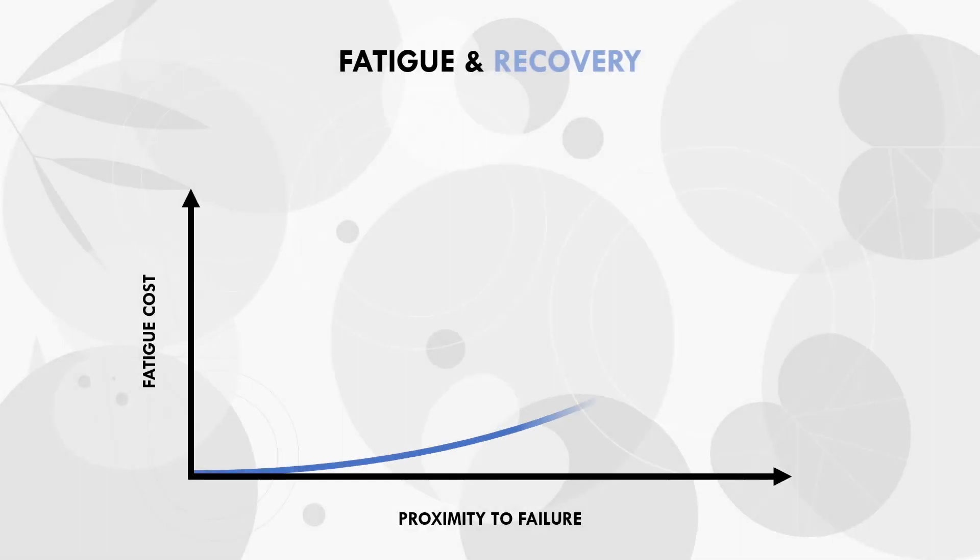This suggests that while hypertrophy seems to be similar when training to failure compared with stopping a few reps short of failure, fatigue and recovery is not similar. This is theorized to follow an exponential pattern: each rep we train closer to failure, the amount of fatigue induced is greater than a 1-to-1 ratio. So the fatigue difference between leaving 4-5 reps in reserve is probably not that different, but the difference between 1 and 0 reps in reserve is much more significant. Training to failure appears to significantly result in greater fatigue and extend recovery times, which may have an impact on other training variables.